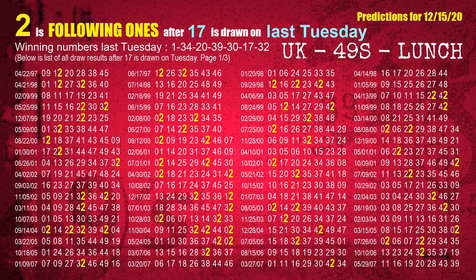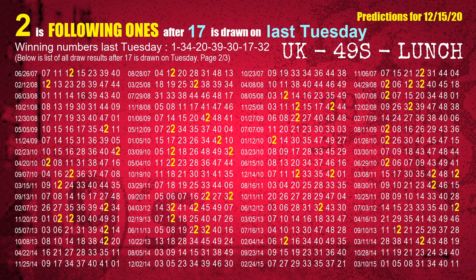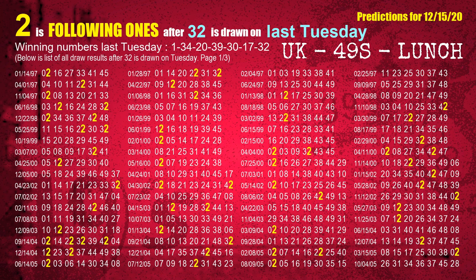The sixth winning number last Tuesday is 17. The most frequently following units digit is 2 when 17 is the winning number on last Tuesday. The booster winning number last Tuesday is 32. The most frequently following units digit is 8 when 32 is the winning number on last Tuesday.